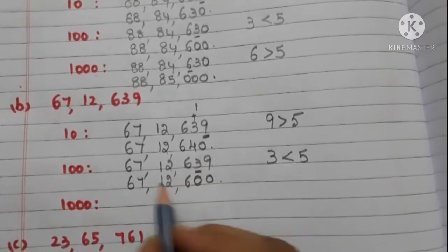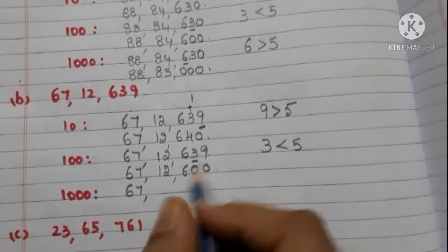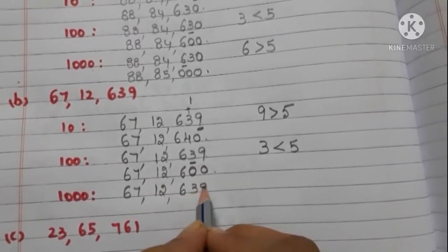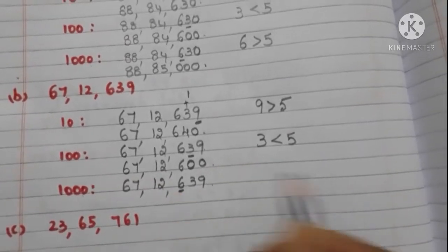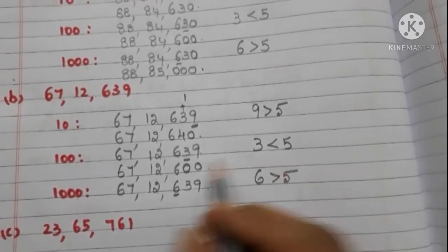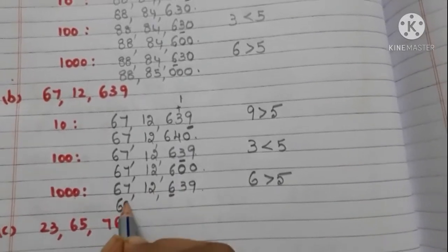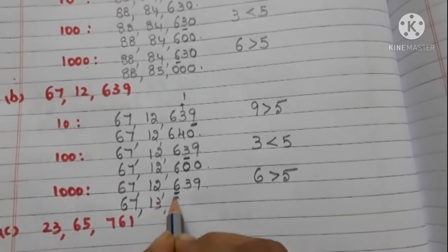Now let us round off 67,12,639 to the nearest 1000. Take the hundreds place digit — it is 6, and it is greater than 5. So we have to add 1 to the thousands place digit. The number is 67,13,000.